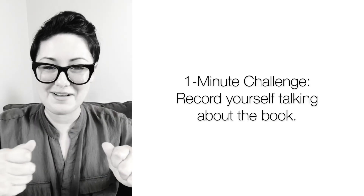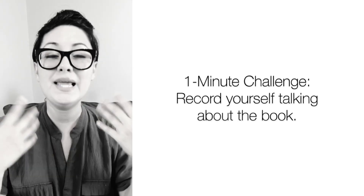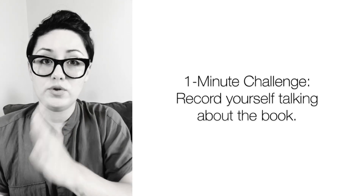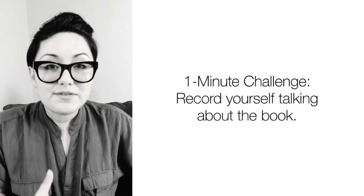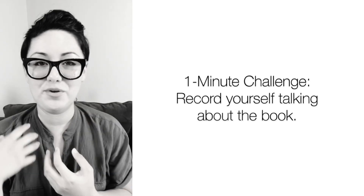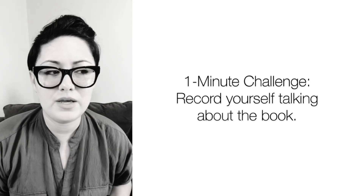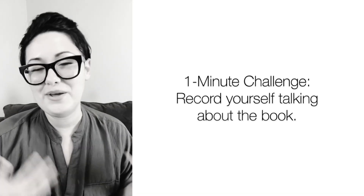Now the final tip — the biggest one — is whatever language you're reading in: whenever you stop reading, say after one chapter, five, or twenty, record yourself talking about those chapters. Do the one-minute challenge: set a timer for one minute and talk about whatever you've read. If you do that several times, depending on how long it takes to read the book, you're activating everything you're learning. If you're reading in English, you can pull from that vocabulary. If you're reading in your native language and don't know a word in English, just Google it while you're talking about it.